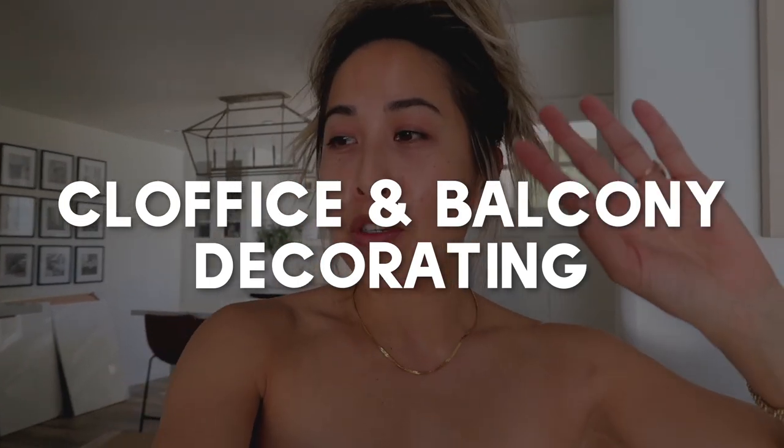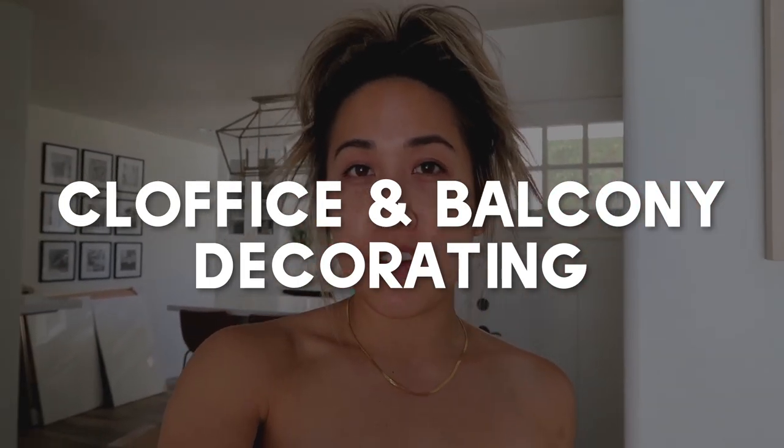Hello everyone, welcome back to my channel. If you're new here, my name is Jessica. This vlog is going to be a little bit different — it's not really going to be a daily vlog, but more centered towards some new projects we have. I want to zhuzh up my office a little bit.